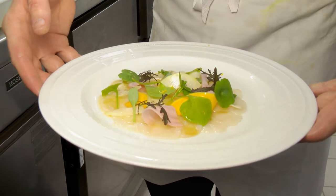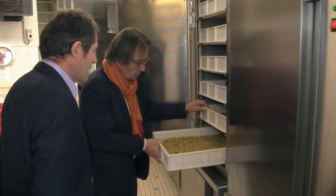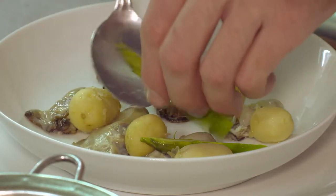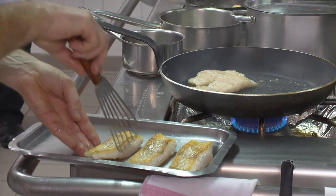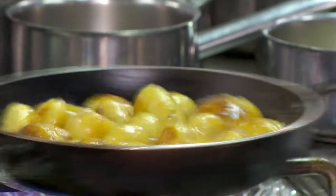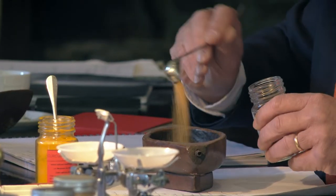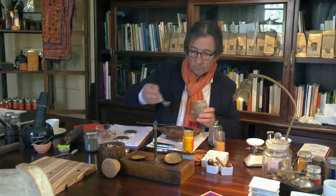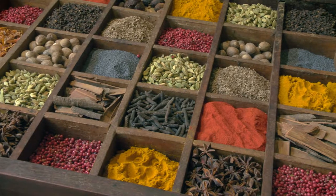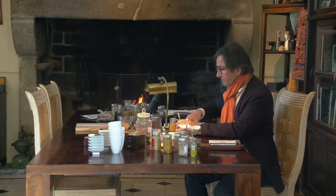The owner, Olivier Roellinger, is one of the most inspiring chefs I have ever met, and his dishes are composed of the best Breton seafood and vegetables. He gives a magic touch to his masterpieces with a superb use of many herb and spice concoctions that he selects himself from all around the world.